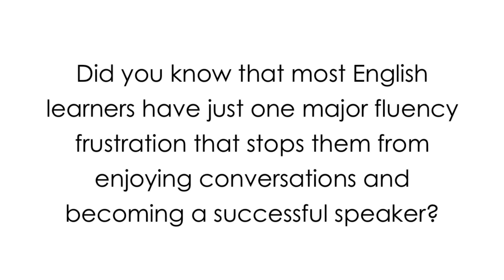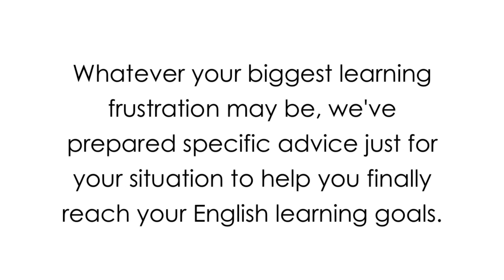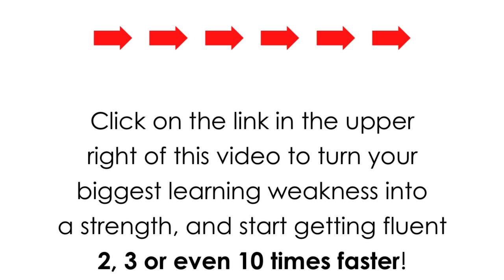Did you know that most English learners have just one major fluency frustration that stops them from enjoying conversations and becoming a successful speaker? For you, it might be your accent, or that you hesitate to think and translate in your head before you speak. Whatever your biggest learning frustration may be, we've prepared specific advice just for your situation to help you finally reach your English learning goals. Click on the link in the upper right of this video to turn your biggest learning weakness into a strength and start getting fluent two, three, or even ten times faster.